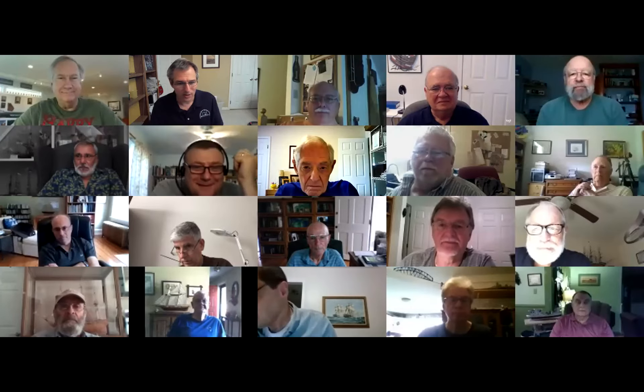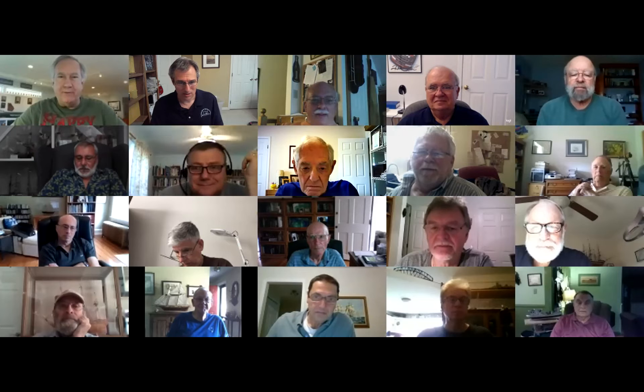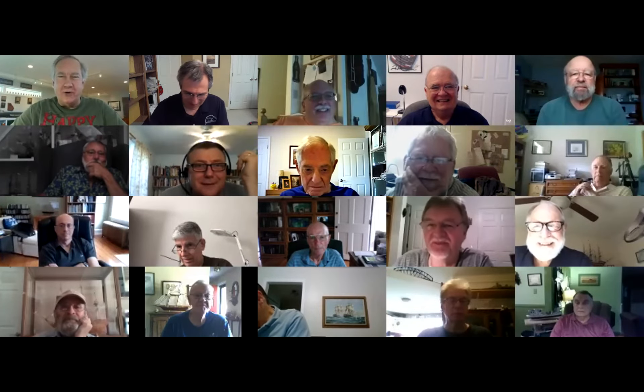Mr. Moritz. Good morning, sir. Everybody's muted — nobody can hear each other. I'm not muted. I figured that out a minute ago. Maybe Greg will figure it out shortly.